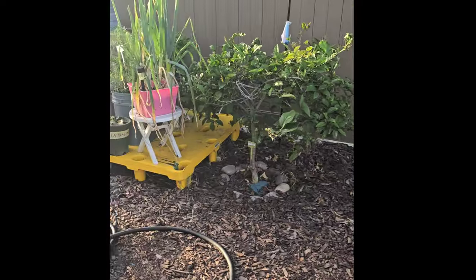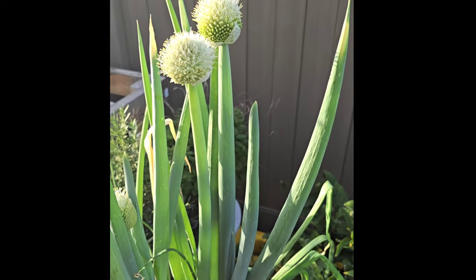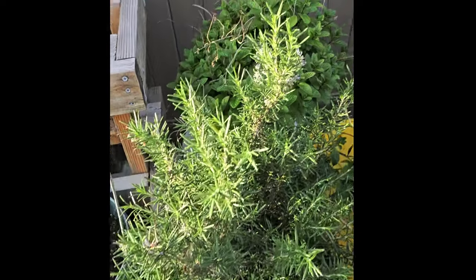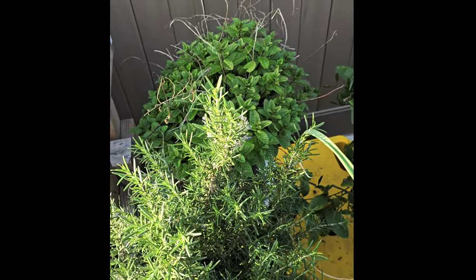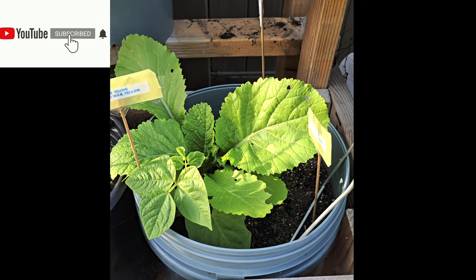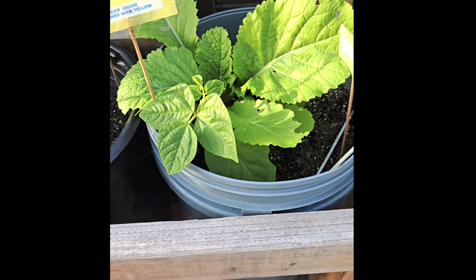A lot of stuff I've just been letting go to seed. These are onions, and these are future seeds — I do plan on collecting these seeds. Rosemary. I think that's spearmint. Y'all, this is supposed to be all beans, but I don't know what this is — cabbage, mustard green, something else is obviously growing in here, because that's definitely not a bean.